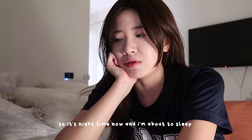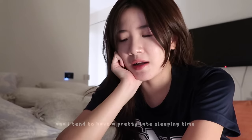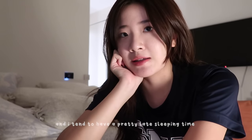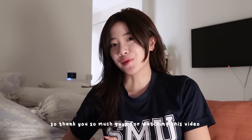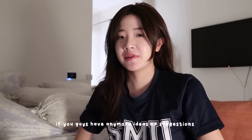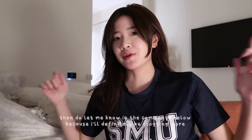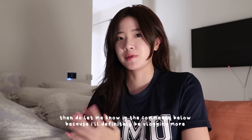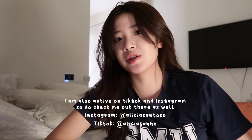It's nighttime now and I'm about to sleep. I actually consider myself more of a night person than a morning person — I tend to have a pretty late sleeping time, usually around 1 or 2 AM. Thank you so much guys for watching this video. Don't forget to like and subscribe, and let me know in the comments what kind of day-in-my-life videos you want to see as an SMU student. I'll definitely be vlogging more when a new school semester starts in August. I'm also active on TikTok and Instagram, so do check me out there as well.